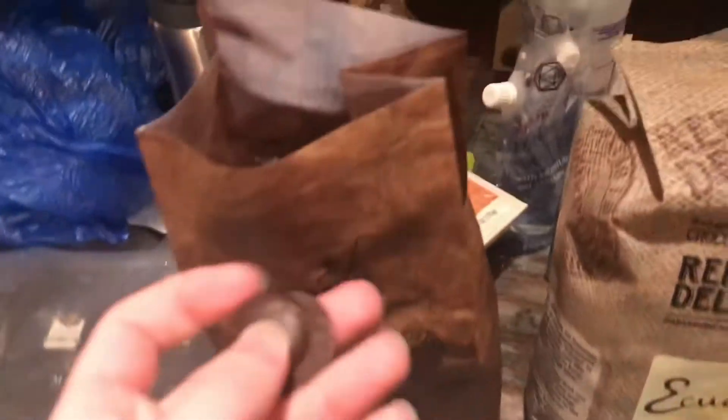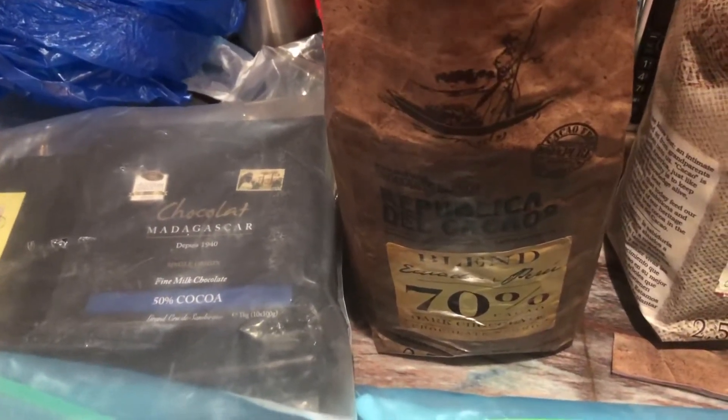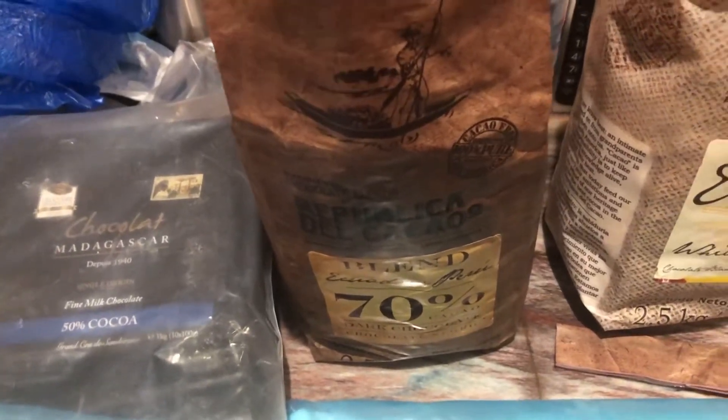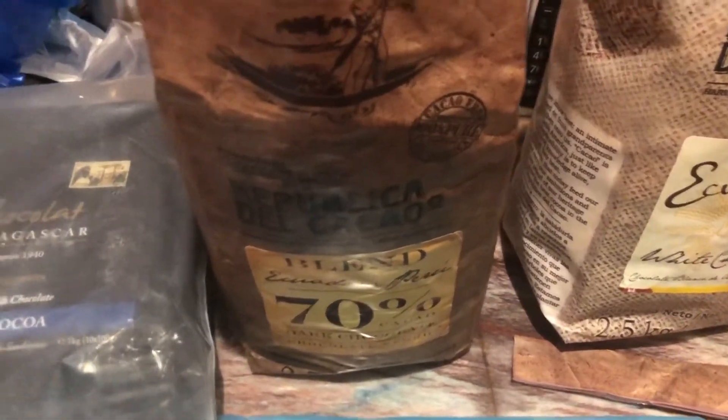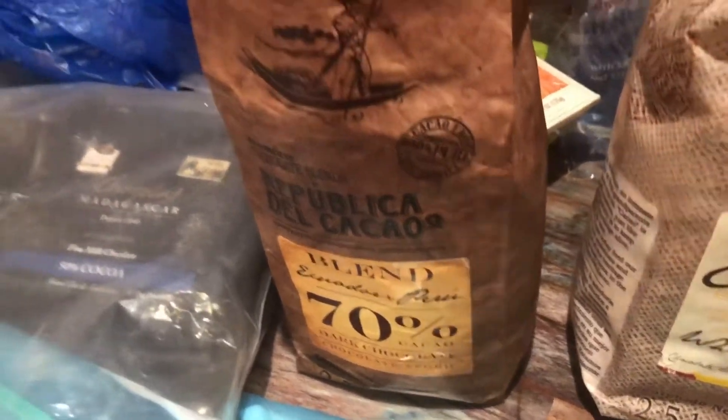I can't try it on camera because I don't have anyone to really help me film, but actually I can try it on camera. I just opened it. This is the Republic Del Cacao 70. Let's give it a try. That is amazing. That is such a mild 70. This is better than I thought. This will probably make great ice cream. That is good. Thumbs up to this one.